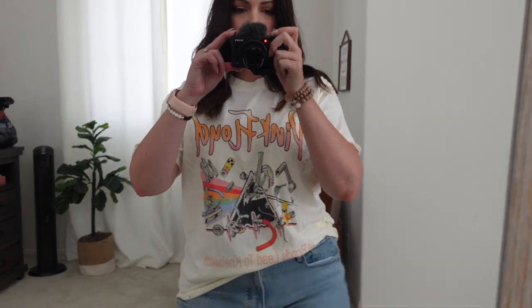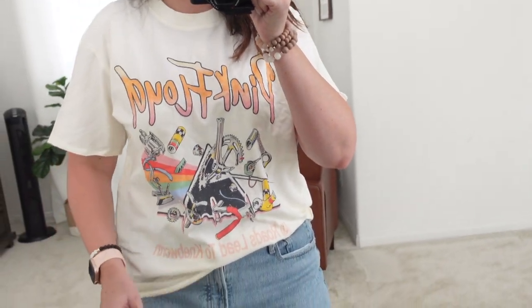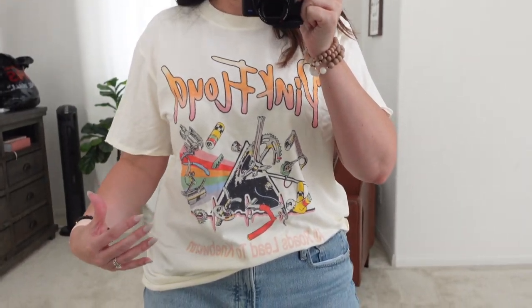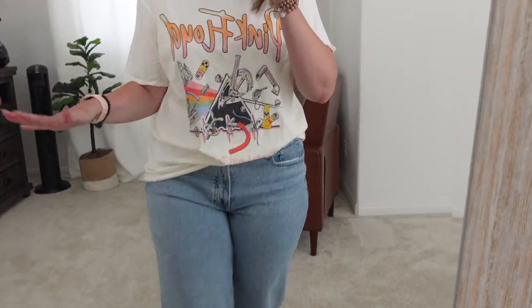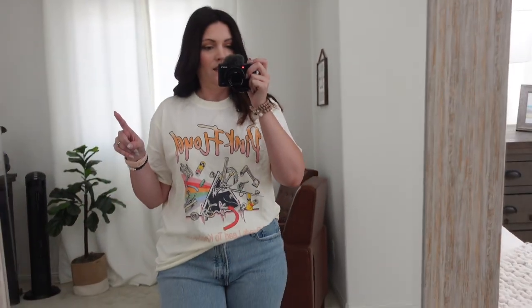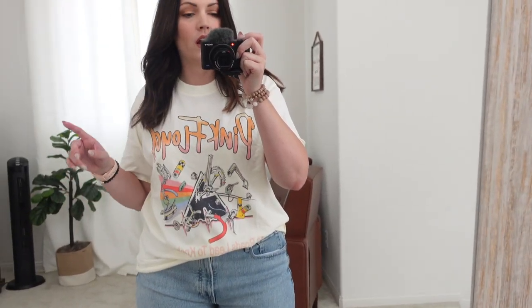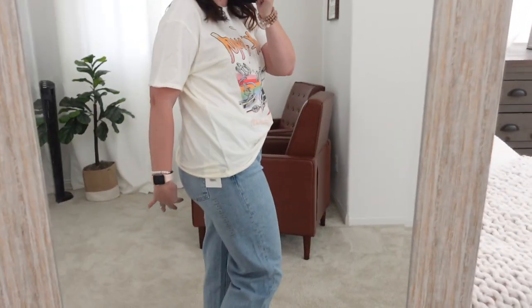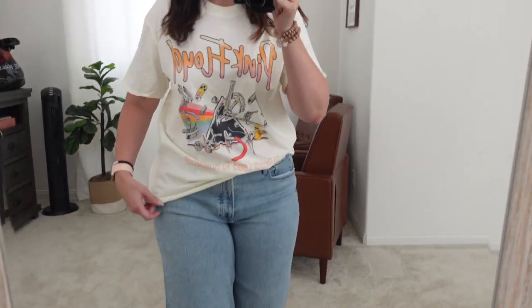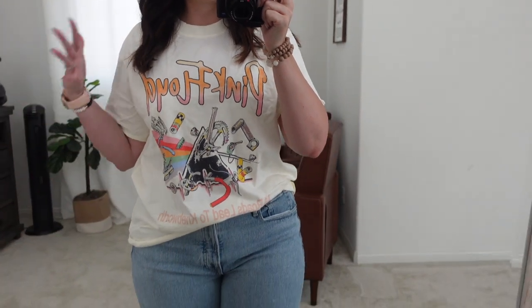I love this second band t-shirt too. I got a large, which fits a little smaller than the other one, and tucked in it looks really good. I was thinking the Beatles shirt would be perfect to wear with biker shorts — I've been seeing a lot of loose fitting t-shirts with biker shorts lately and the shirt covered everything.